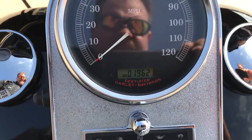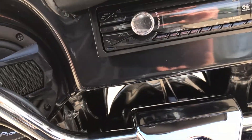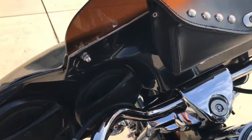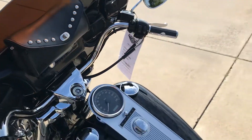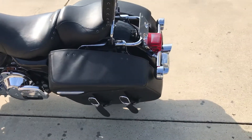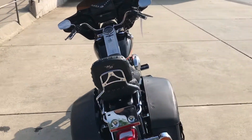We've got 19,621 miles on this bike, Sony head unit with Pioneer speakers, windshield bag, got a quick-detach sissy bar. And this bike's been through our authorized service department, so you know it's ready for the road.